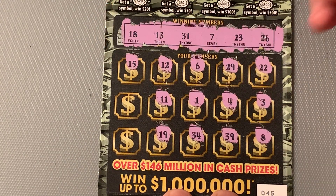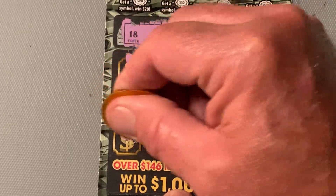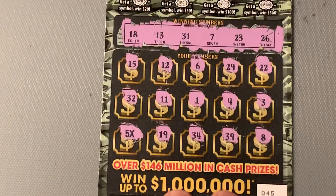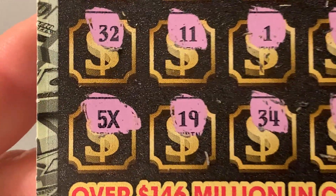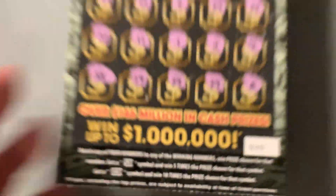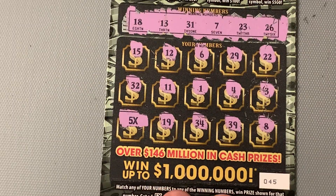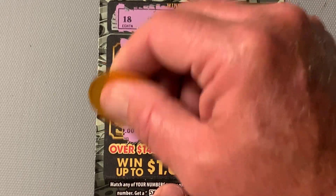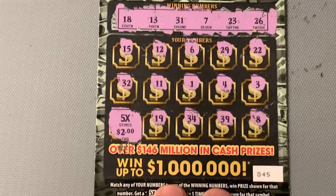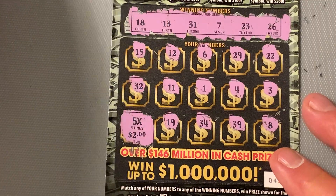19. Steely Dan. 15. 32. We got a symbol on the very last one — come on. Yes, we got ourselves a 5X! Nice. 5X. All right, let's see what we're going to get here. Got $20 in on this game today, going to get some of it back. We got half our money back — $10. At least I got a symbol — keeps me in the game.